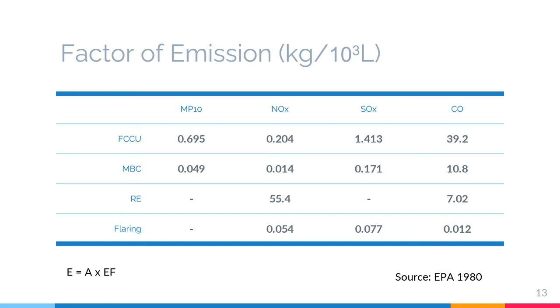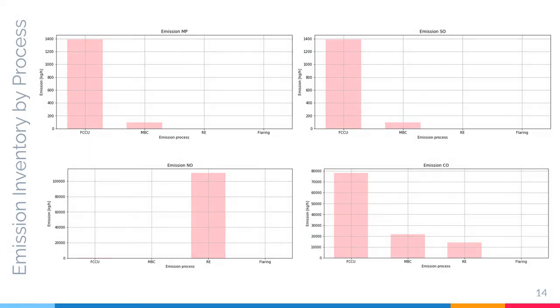Emission factors are expressed in the unit of kilograms per 1,000 liters. In this process, we are going to use the expression E = A × emission factor. After running the calculation, this is the result of the emission inventory by process. As you can see, FCCU emits more PM and carbon monoxide than the other units.